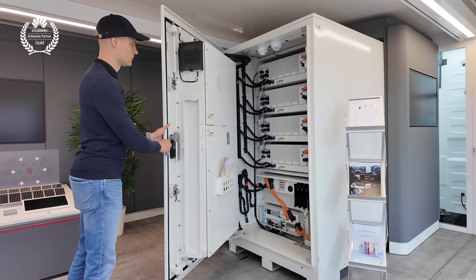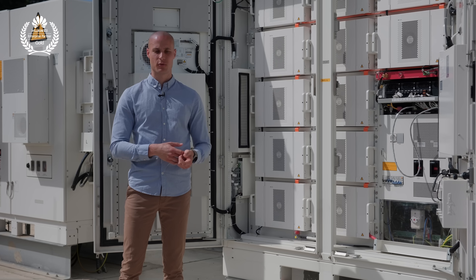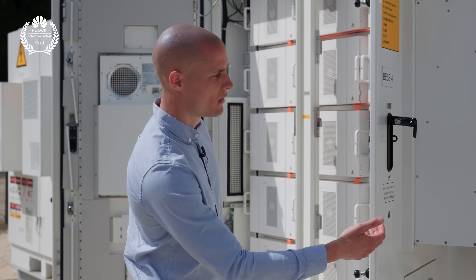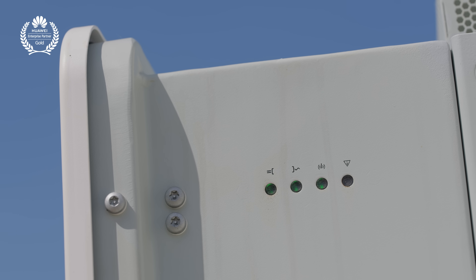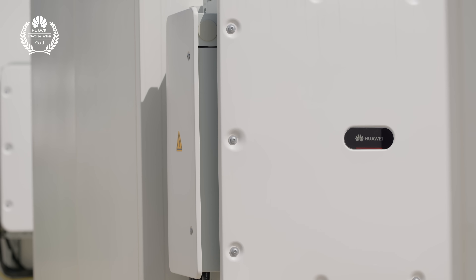Without the bulky PCS converter and cooling units on the side, we can fit more units in a smaller space, achieving much higher energy density, improved overall efficiency, and easier scalability with the new liquid-cooled Luna model, making it more suitable for large-scale deployments, enhancing operational performance, and reducing installation complexity.